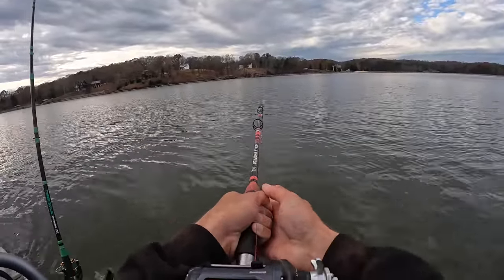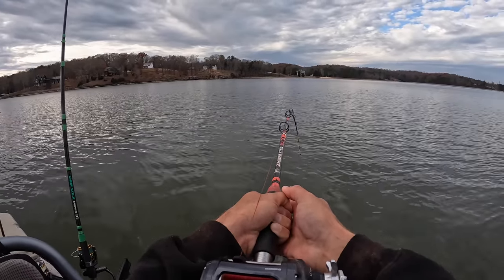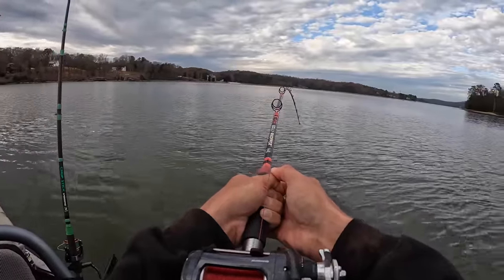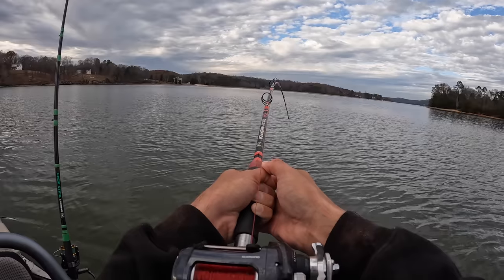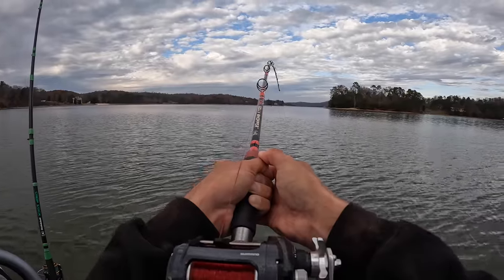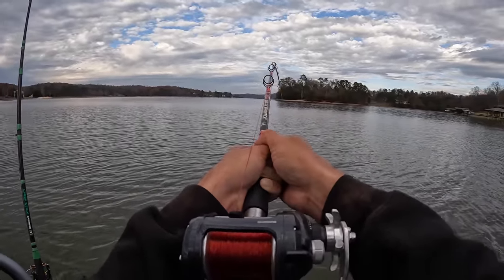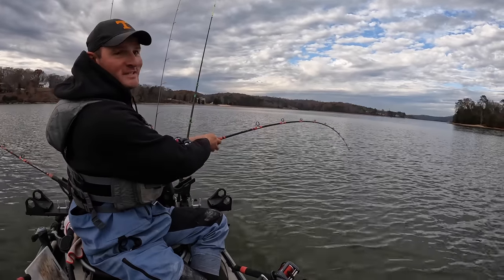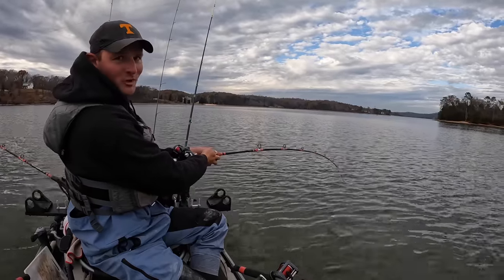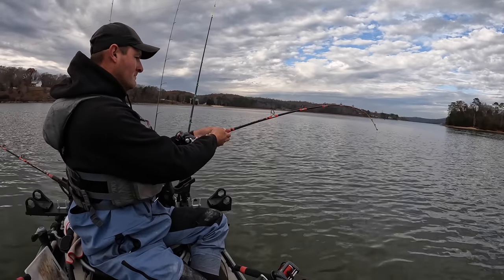You know, I came out here today and I thought this may be a situation where I get one bite this afternoon, but if I do, it's liable to be a monster — and I've hooked him. I don't know if I can land him, but I've hooked him. He just keeps taking line. I've said it so many times in other videos: you put your time in on good structure, it's a matter of time.